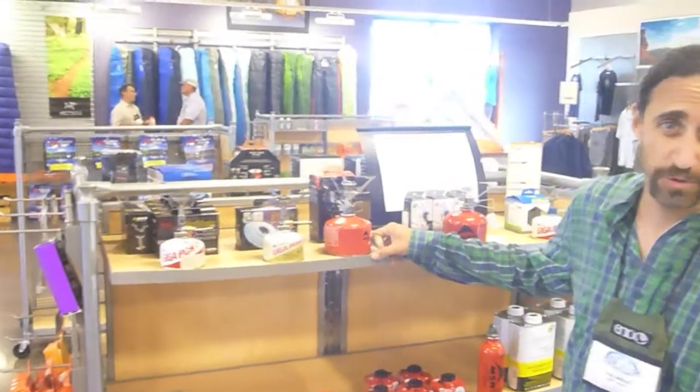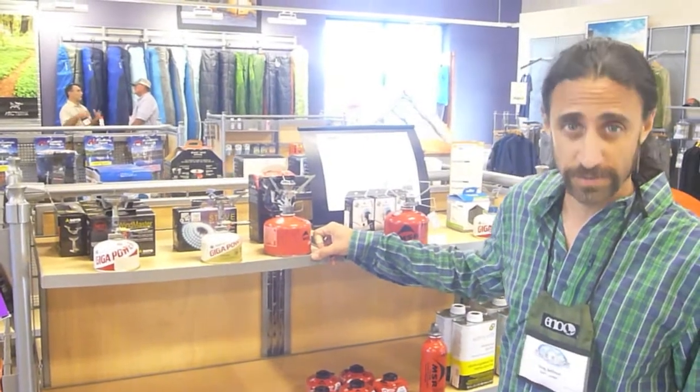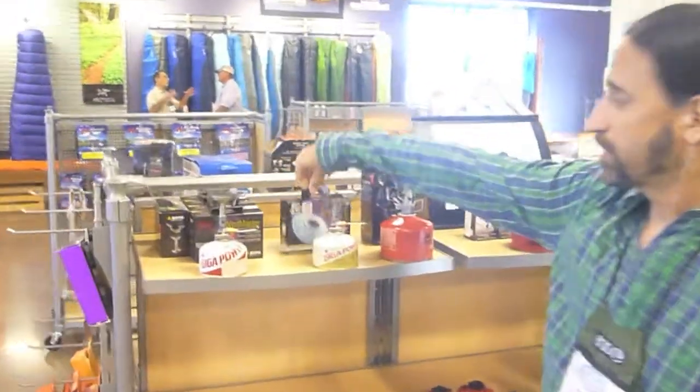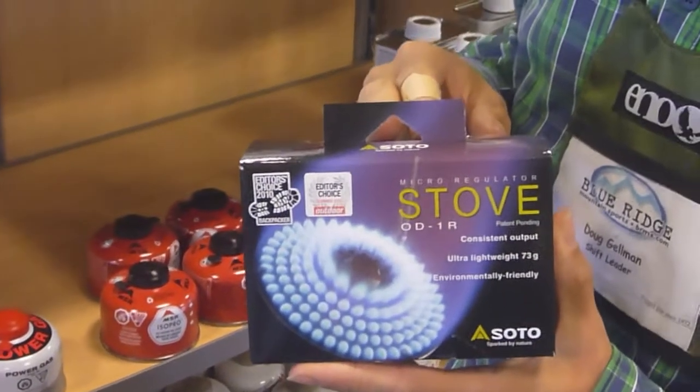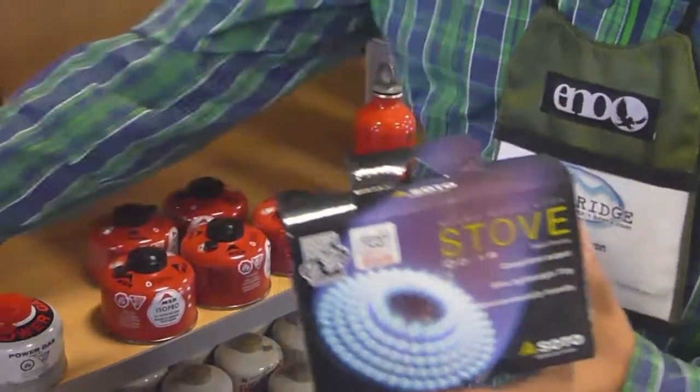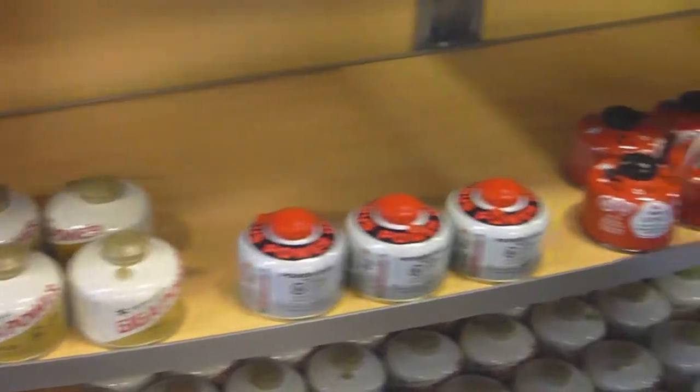Hey, this is Doug from Blue Ridge Mountain Sports here to do a review of some stoves for you. At the moment, we've got some stoves in stock from a company called Soto. Soto stoves are our high-end stoves that work off of isobutane canisters. These stoves will work off of canisters from any of the brands that we carry that are isobutane — they're all interchangeable and compatible.